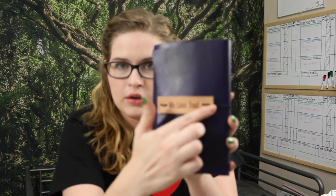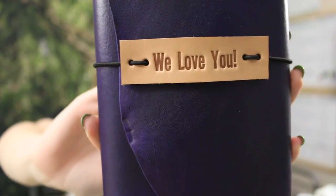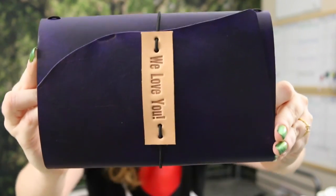We also decided to do stamping on hers. For the trifold we did it twice - we did the little clasp band piece, and then underneath this flap we have another stamping that says 'Get Sewing' because my mom sews and quilts. This one on the clasp says 'We Love You,' and then when I open it up I'll show you the 'Get Sewing' on the inside.